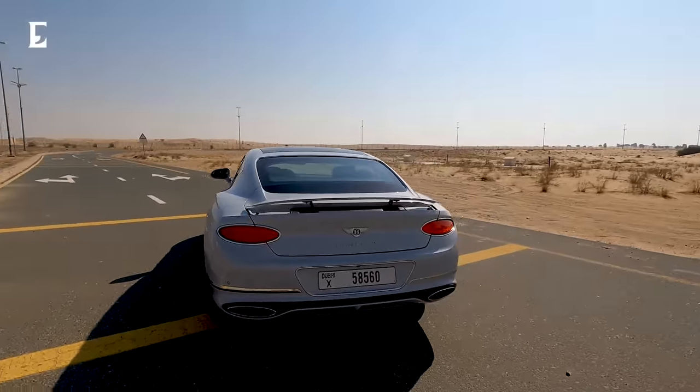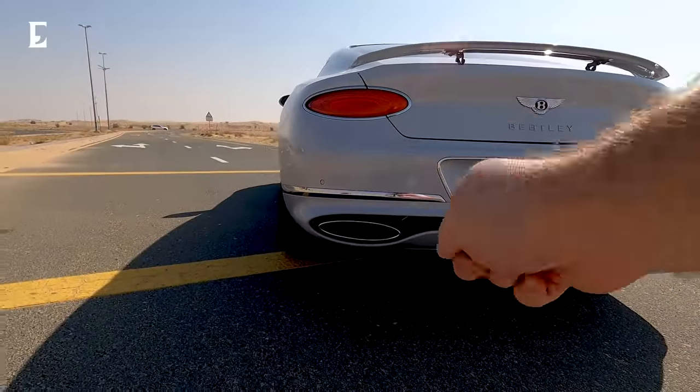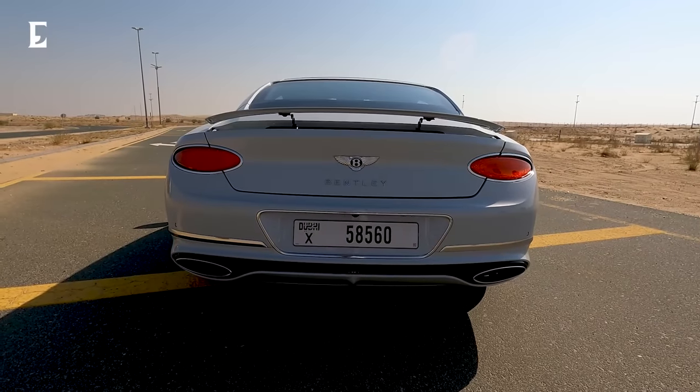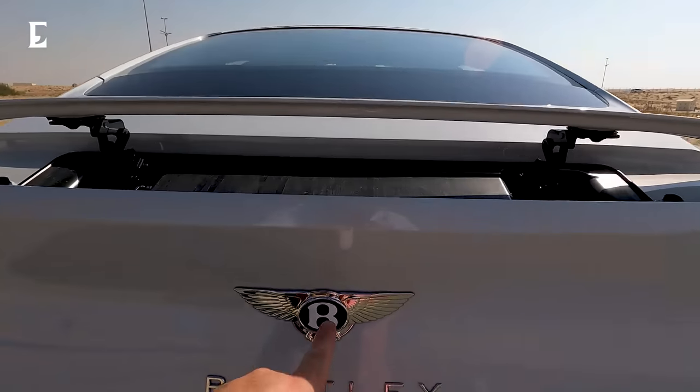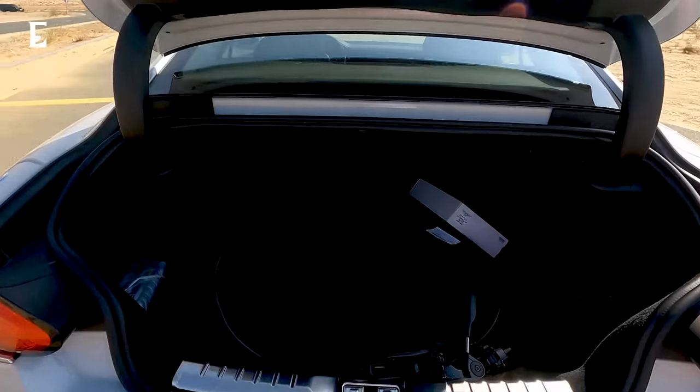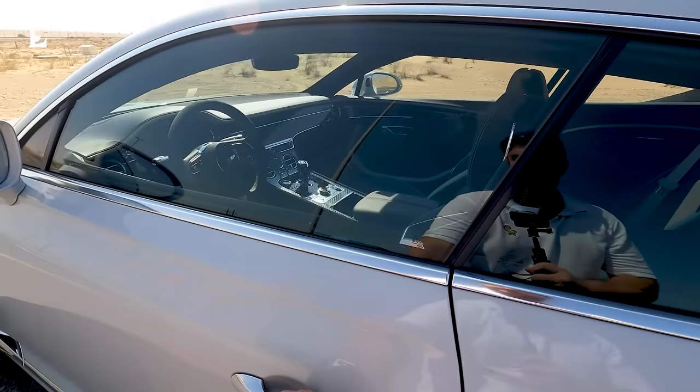At the back, you have the quad exhaust, hidden by exhaust housing. Of course, there are two exhausts there — that's just about enough for the mighty W12 6-liter. You press this button and the boot opens. Let's move on to the interior of the beautiful Continental GT Speed.